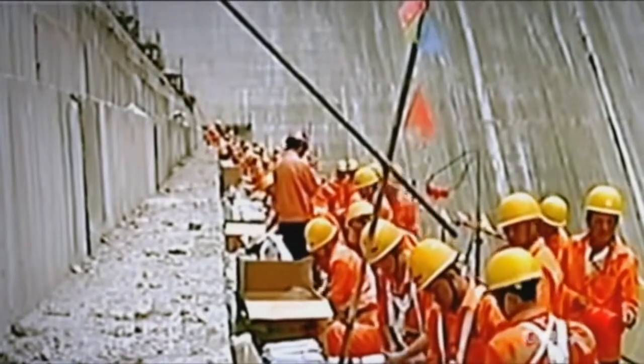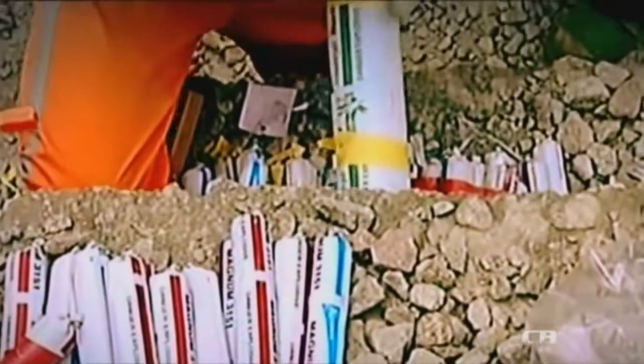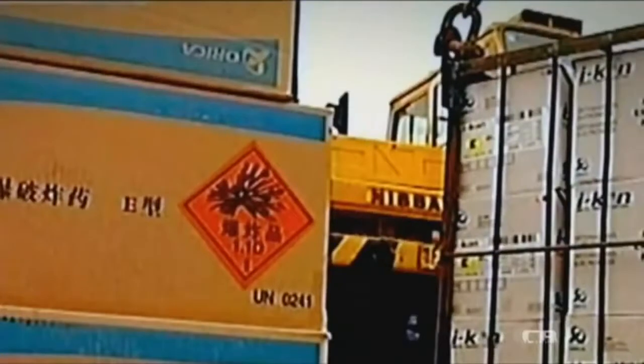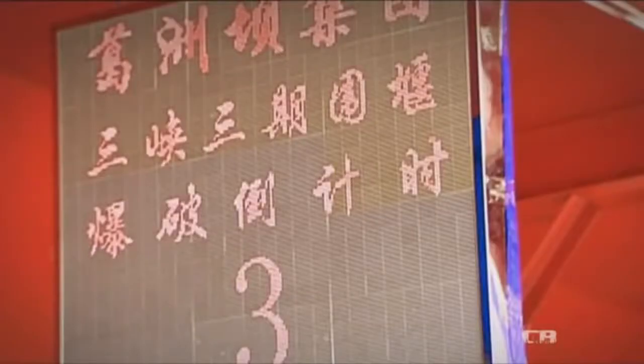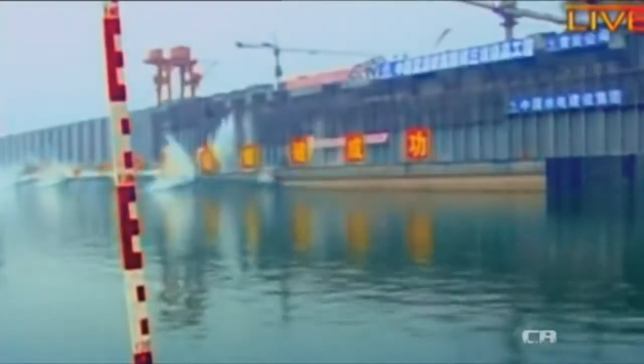The Chinese concrete cofferdam is too tall to simply leave in place, so the Chinese engineers build it leaving holes for explosive charges. On the 6th of June 2006, they fill them with 190 tons of dynamite and hold their breath. What has taken months to build takes only seconds to destroy. As the cofferdam crumbles, it unleashes the water stored behind it — the final test for the Three Gorges Dam, and it holds.